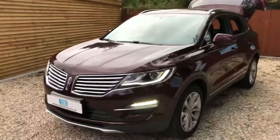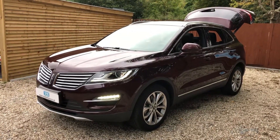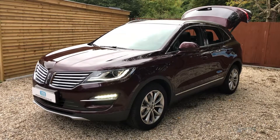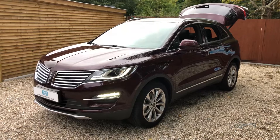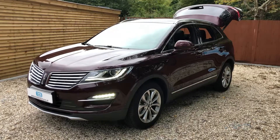70 plate, UK registered, it's a 2018 model — Lincoln MKC 2 litre EcoBoost automatic. It's the Reserve model, which is one from the top, with pretty much everything on it. Thank you for watching — please do like, share, and subscribe.